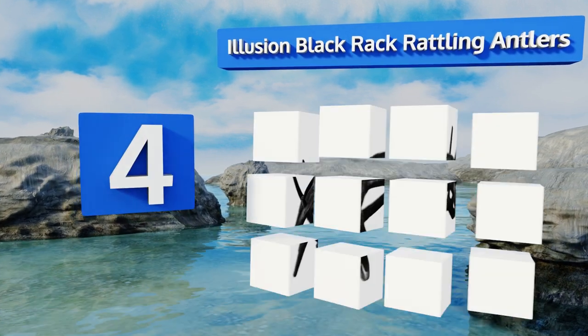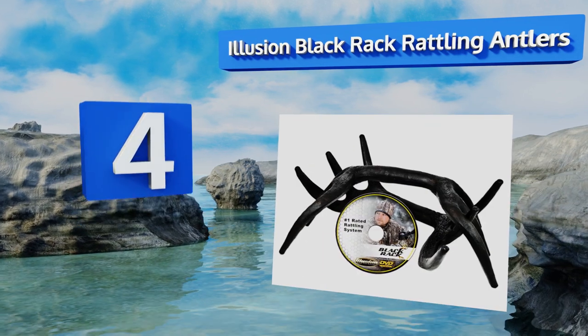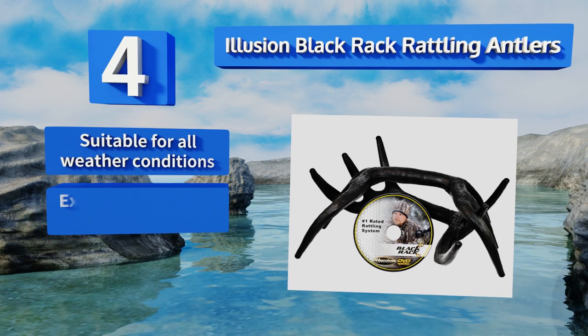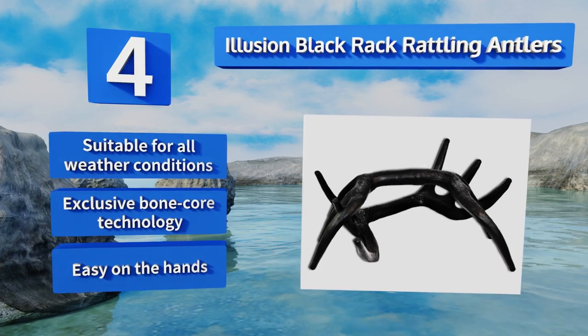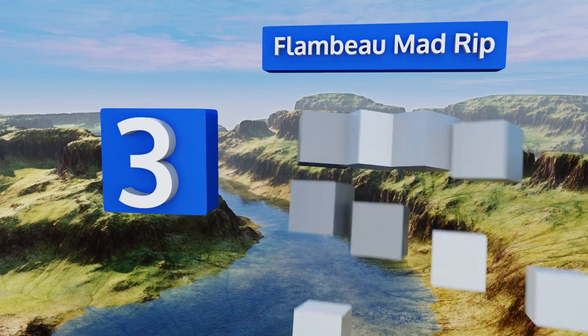At number four, the Illusion Black Rack rattling antlers come with an educational video featuring Olympic gold medal winning archer Rod White, showing you exactly how to use them. Be careful though — they're so realistic they may make another hunter think you're a buck. They're suitable for all weather conditions, boast exclusive Bone Core technology, and are easy on the hands too.